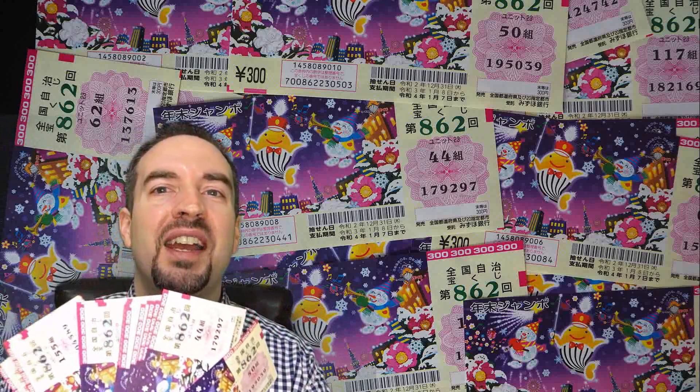Hey guys, this is Tony from Good Japan, Bad Japan. Today, I'm going to teach you how to play the lottery.